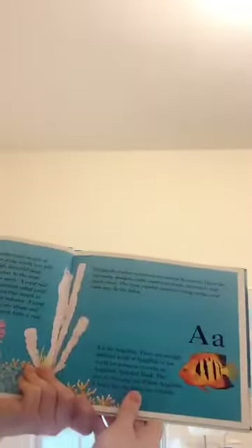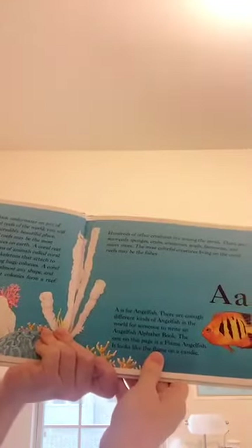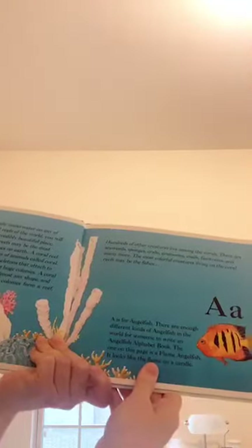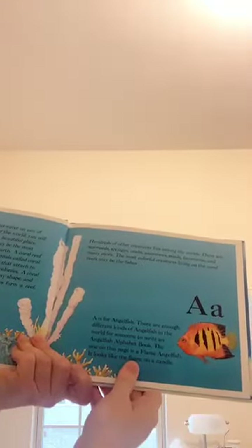Hundreds of other creatures live among the corals. There are seaweeds, sponges, crabs, anemones, snails, fan worms, and many more. The most colorful creatures living on the coral reefs might be the fishes.